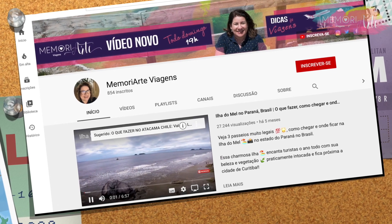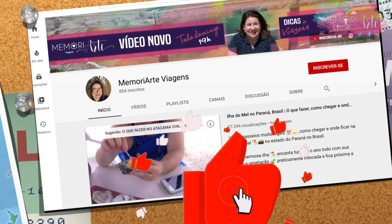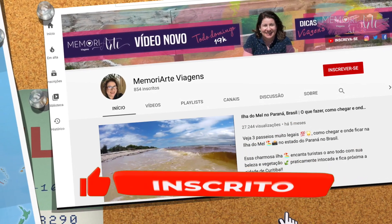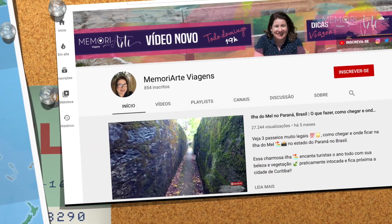Mas antes de eu continuar esse vídeo, eu já vou pedir para você deixar seu like e se inscrever no canal. E não esquece também de acionar o sininho, que assim quando eu colocar um novo vídeo aqui no canal, você já recebe uma notificação.